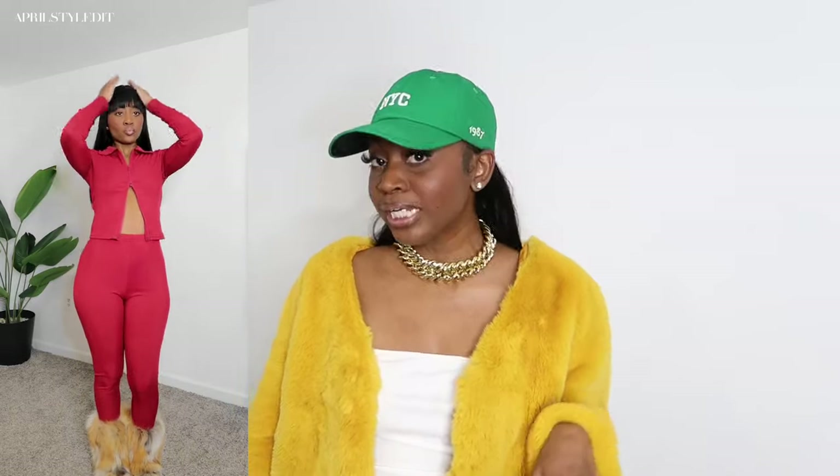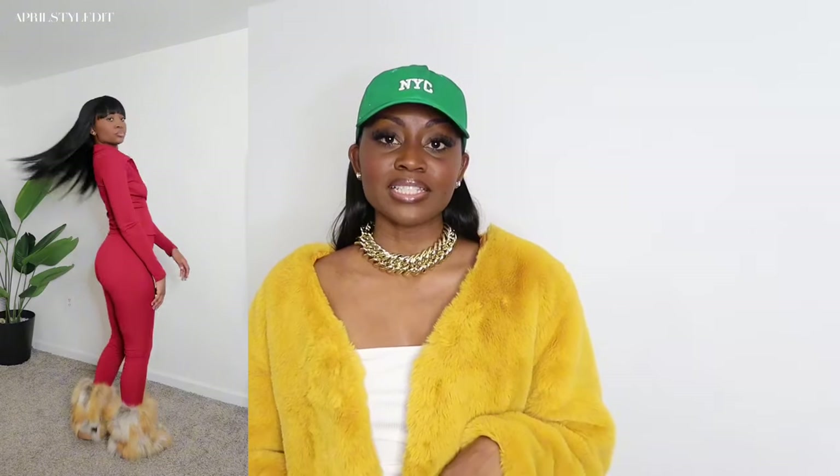First on the list we have this burgundy two-piece leggings set — it's like a ribbed zip-up situation. I absolutely love the color. Red and burgundy have been trending this season, if you don't know now you know. I got it in a size small but I definitely could have gone down to extra small because it is super stretchy. I just paired it with some fur boots — perfect for the airport, on the go, a cute little lounge look.